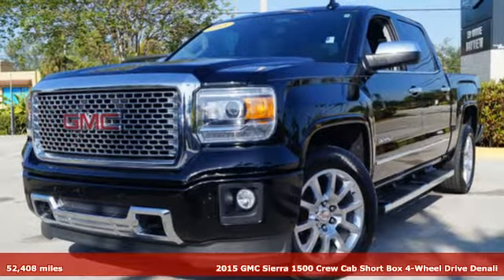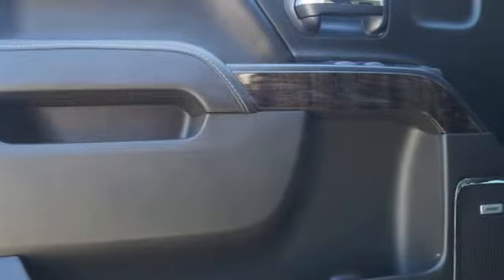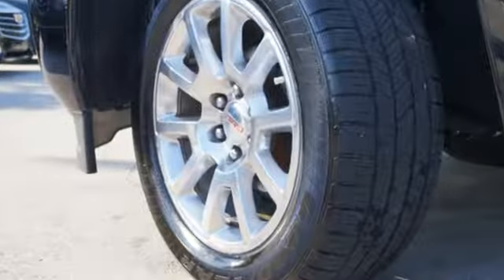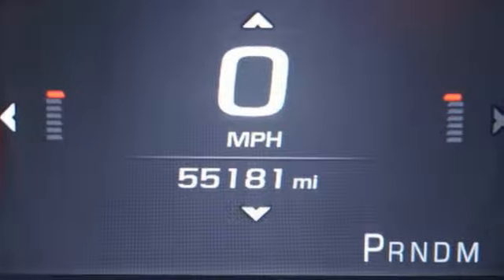It's a 2015 GMC Sierra 1500 Denali. Call it a work companion. Call it the fuel to your weekend ambitions. Call it comfortable, convenient, and capable, and you'd still be selling it short.